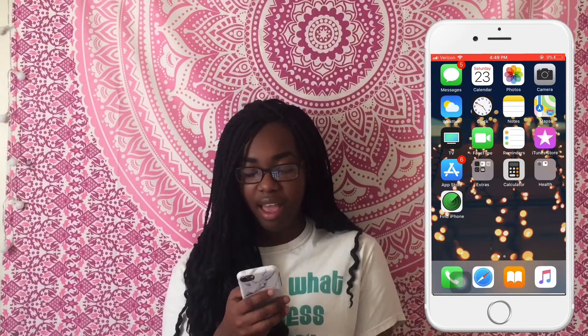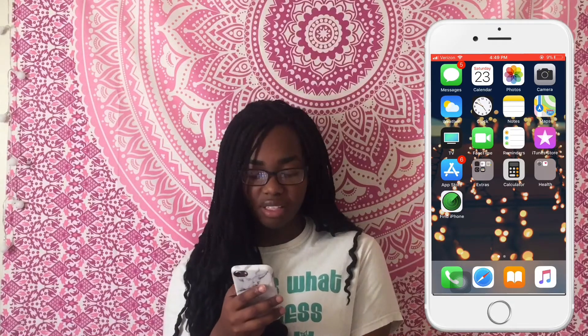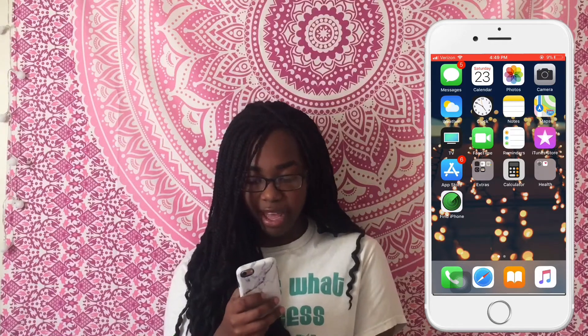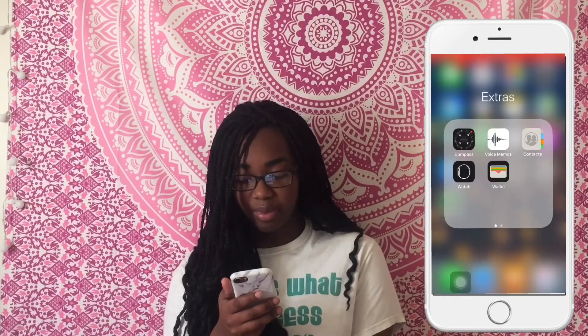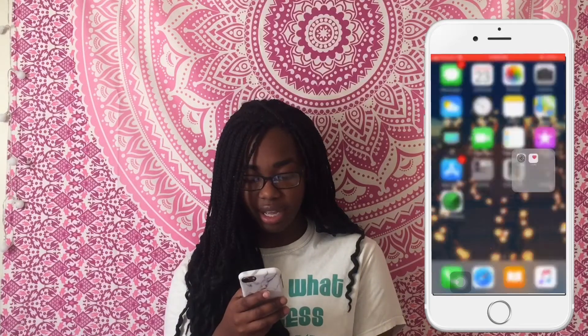I have iTunes Store where you can get your music and pretty much everything. I always say I'm never going to go through these apps because everybody has them, but I'm already halfway through them now. I have my App Store, and then here I have Compass, Voice Memos, Contacts, Watch, Wallet, Calculator, Settings, Health, and Find iPhone.